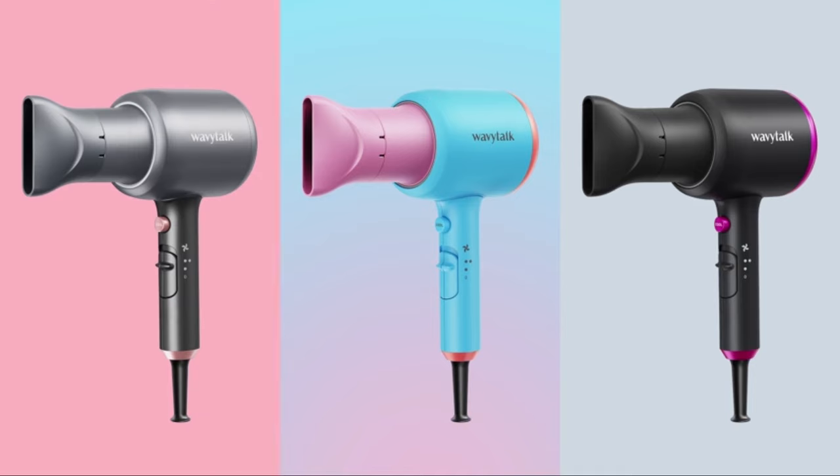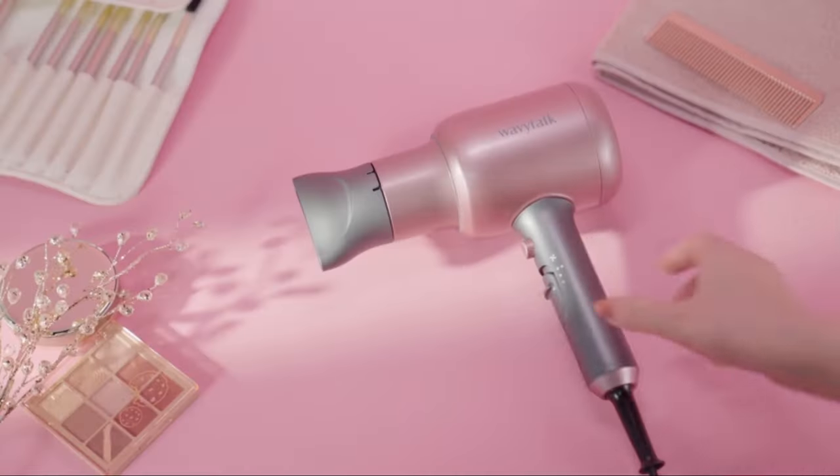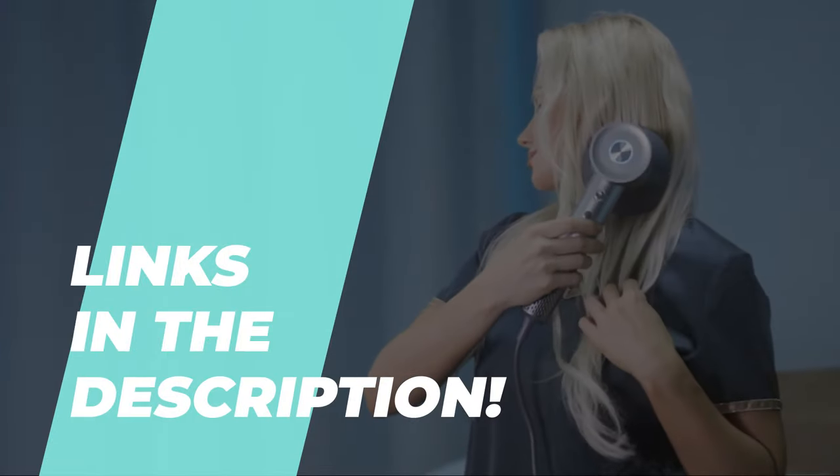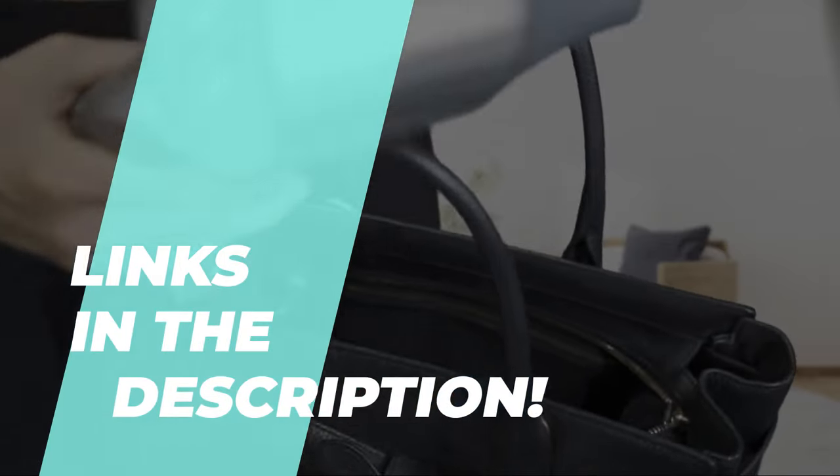Hello and welcome back, guys. Today we're diving into the world of blow dryers to uncover everything you need to know. From expert tips to in-depth analysis, we're here to help you navigate blow dryers like a pro. So let's dive right in.